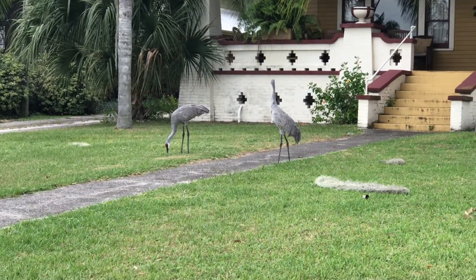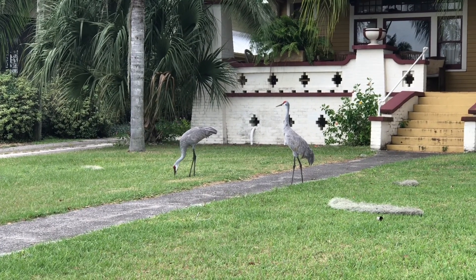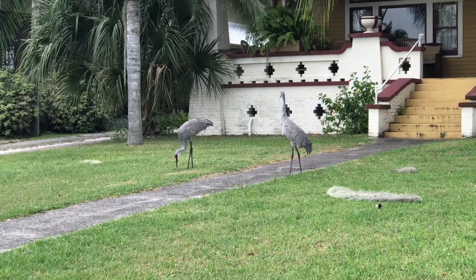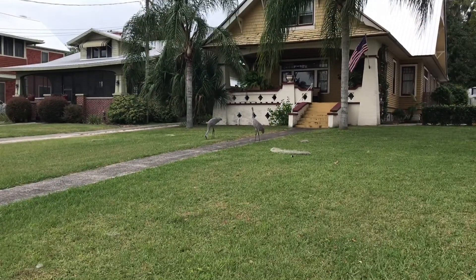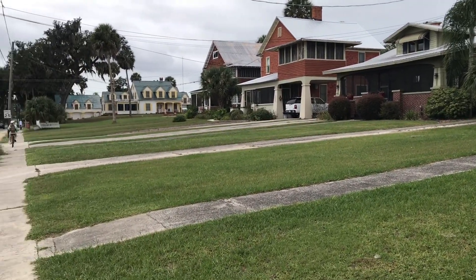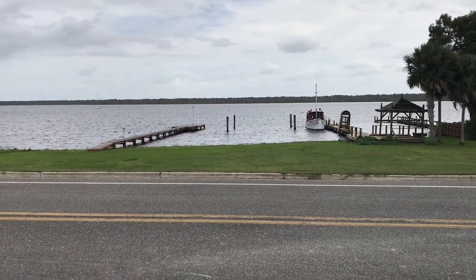Came up on a couple of these — they're great blue herons. Pretty big, pretty nice. That's a nice little section of Palatka, Florida here. They have waterfront across the street.